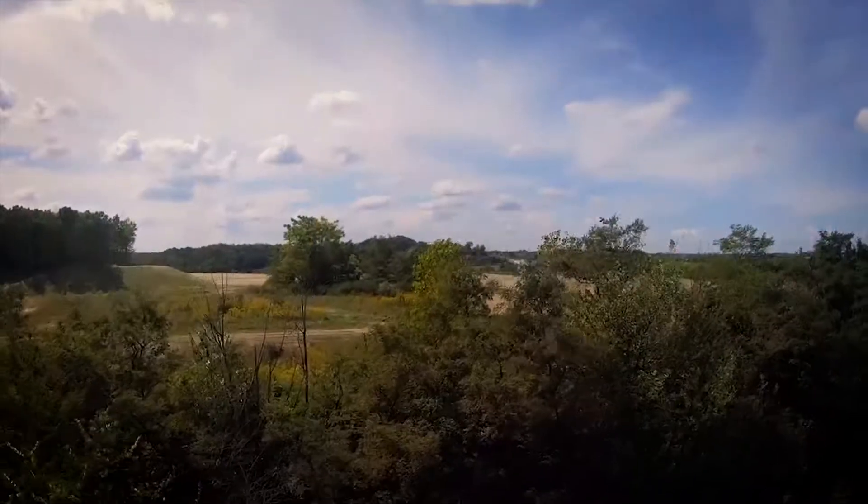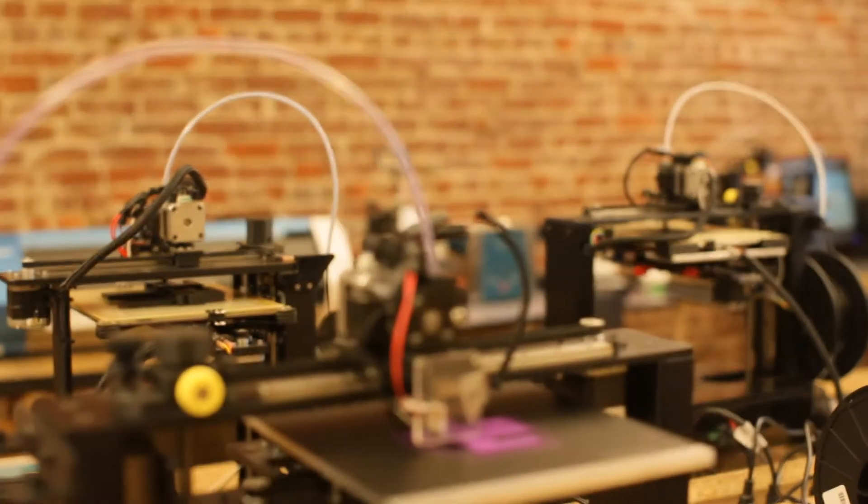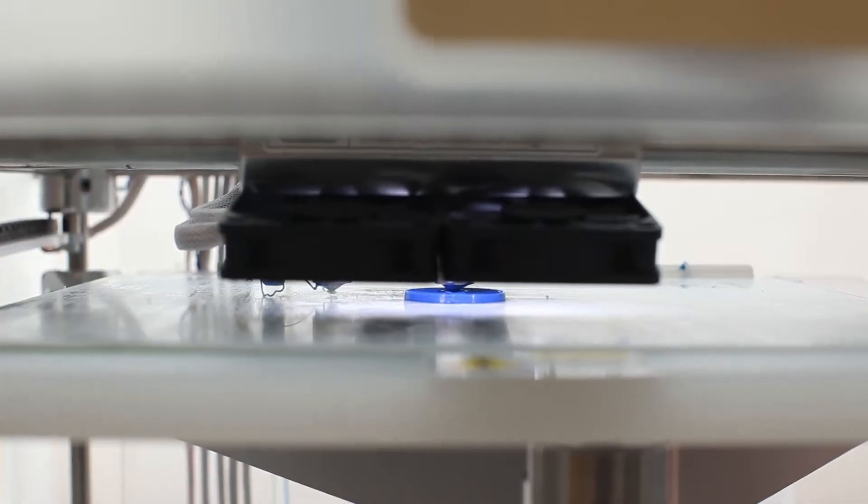From an empty landscape with 195 acres of potential, Neighborhood 91 is the first additive manufacturing ecosystem — the epicenter of global advanced manufacturing.